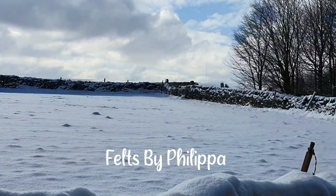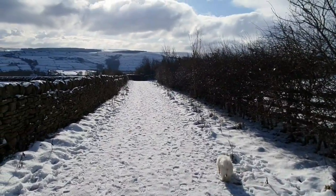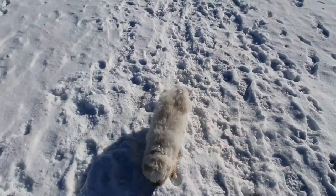February, a month of contrast, starting with lots of snow at the beginning and some sunshine. Bella had lots of fun playing in it.